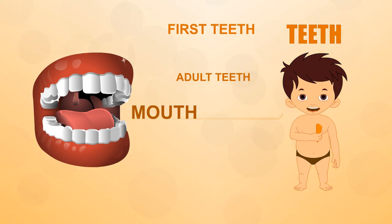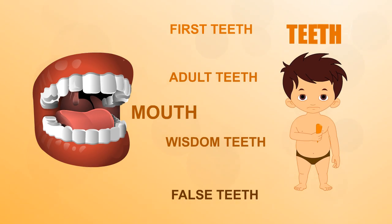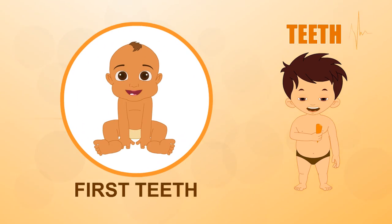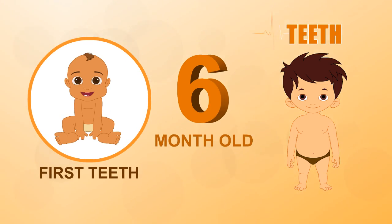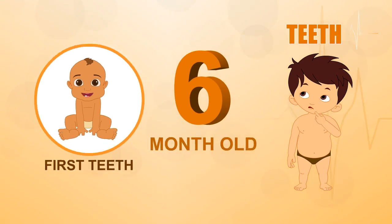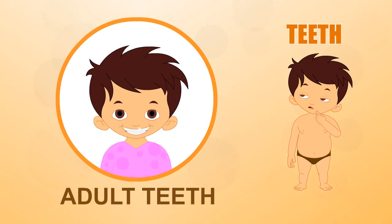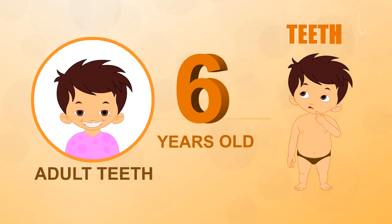Each type of tooth is designed to do a different job. First teeth: your first teeth start to grow when you're about six months old. The front teeth usually appear first.